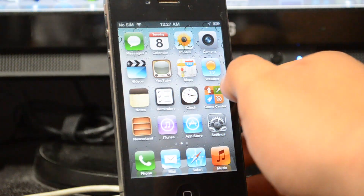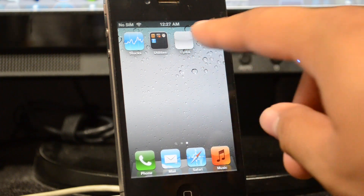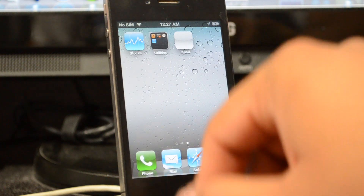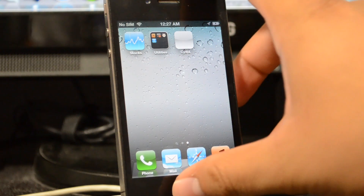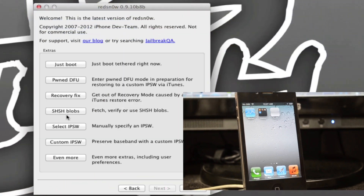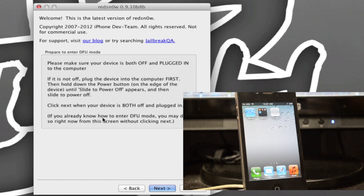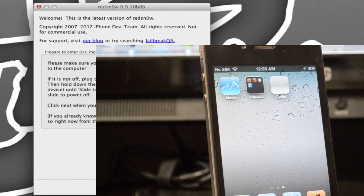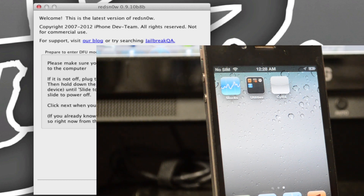Now it has turned back on. Slide to unlock and scroll over — you do see Cydia, but it's a white icon. When you press it, it does not open up. Don't panic, because that is normal — this is a tethered jailbreak. If you're not familiar with tethered jailbreaks, you will have to always plug it into your computer and run redsn0w every single time you reboot your phone or your battery dies.